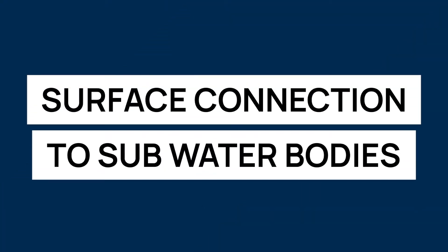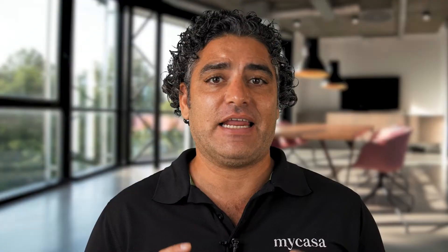The term derives from a word used by the Yucatec Maya to refer to any location with accessible groundwater. In a few words, cenotes are surface connections to subterranean water bodies. And here are the top five cenotes.